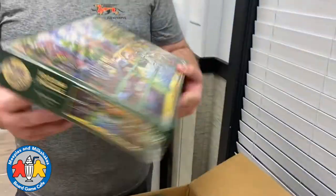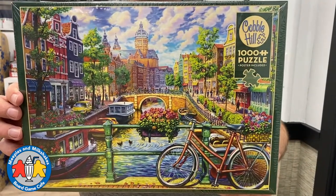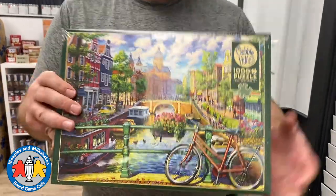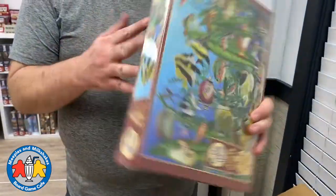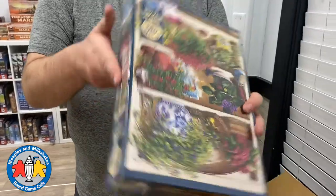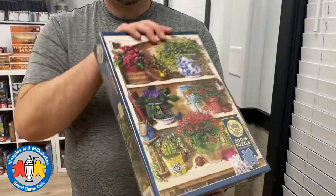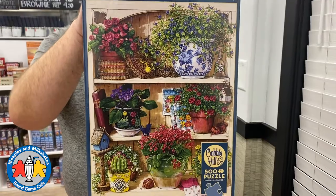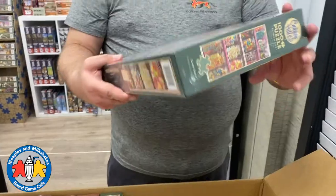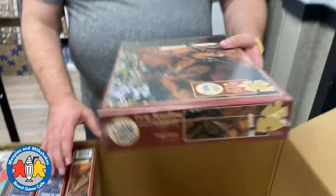We have a restock of Amsterdam Canal, which is a thousand-piece puzzle that was very popular last time we brought these in. We have another one of the Aquarium. Here we have a 500-piece Flower Cupboard. And then we have the thousand-piece version of Candy Shelf as well.